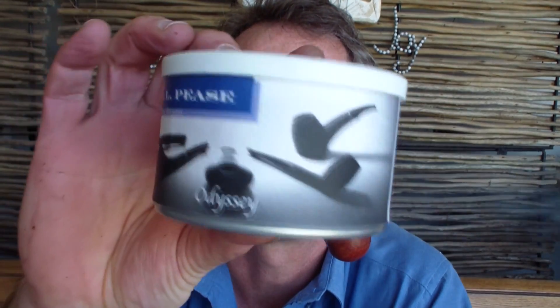Right, that was Gaslight. Let's go to the next one: Odyssey. I'll smoke Odyssey in my Savinelli Extra Dry small pipe. And clearly — you see, that's the benefit of having them all four in a row — clearly, clearly different, which is also very nice.